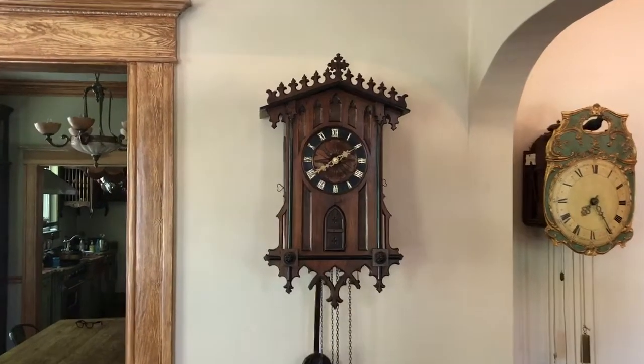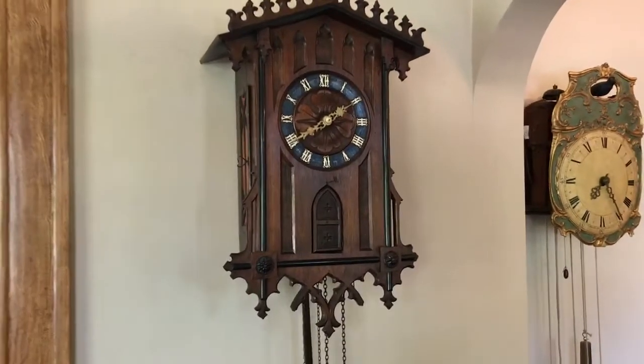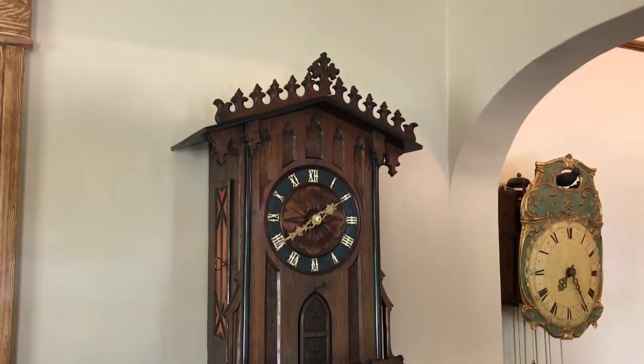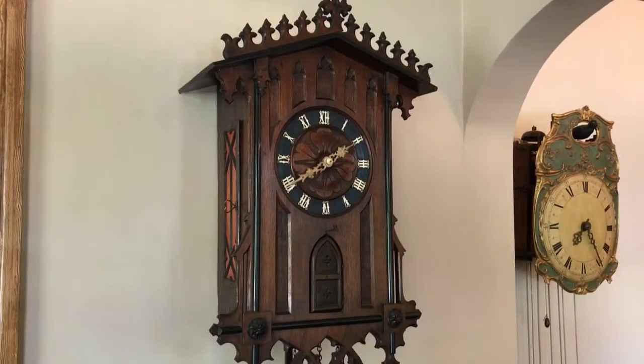We're going to use this video to give you an up-close look at this magnificent Emilian Veerly Trumpeter clock. This is one of the most original examples we've ever owned.